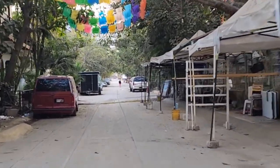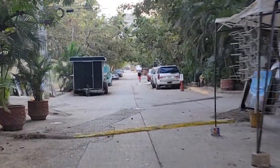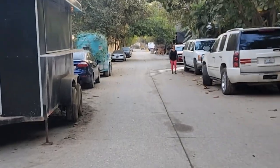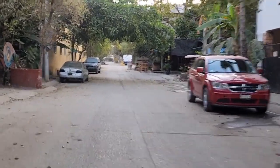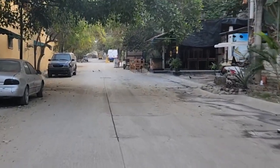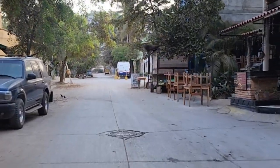Even with all this tourist money coming here, it basically just makes the consumerism more intense. You'd think it would provide more funding for making things nice, but it's not — it's just putting lipstick on a pig, as they say. Unfortunately.